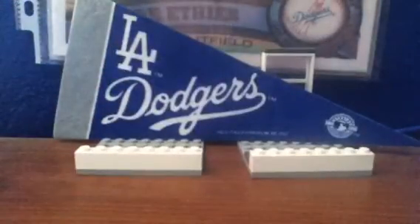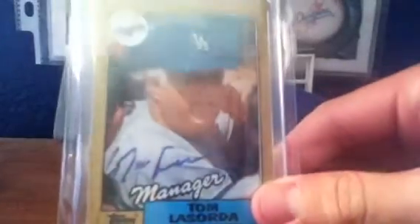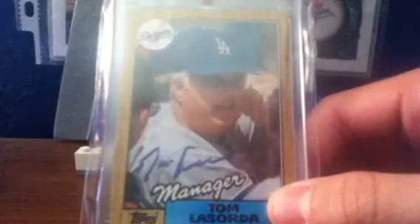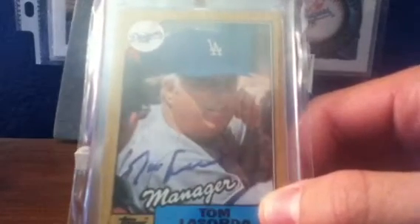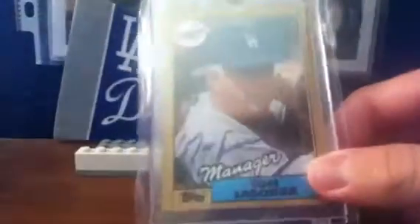Coming in at number 15, we have an in-person auto of Tommy Lasorda. That's a really slick autograph too. I didn't actually get it — I'd met him before but didn't have a card with me. But my dad got it, because my uncle works for Budweiser. They got to go in his office, my dad and my uncle, and they got to talk to him for like 20 minutes.